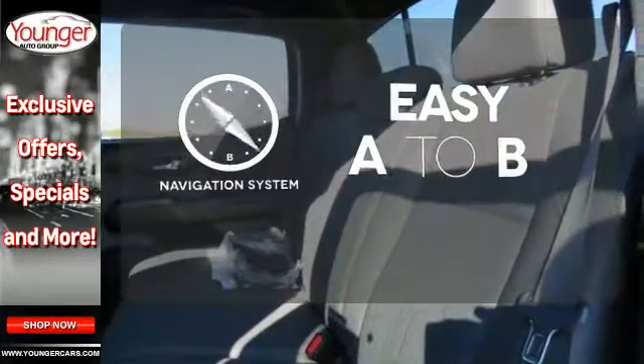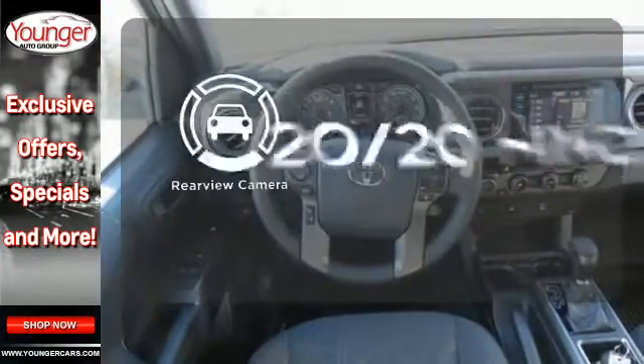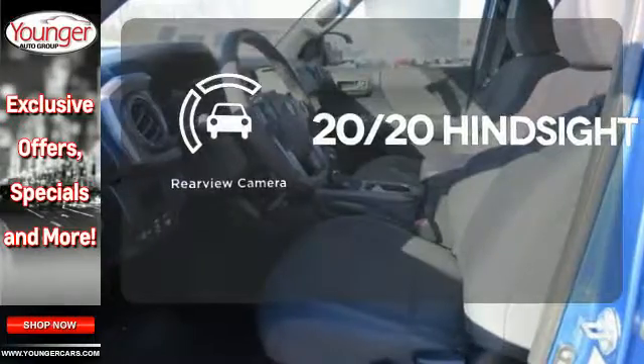Feel confident getting from point A to point B with a navigation system. See objects previously out of sight with a rear-view camera.